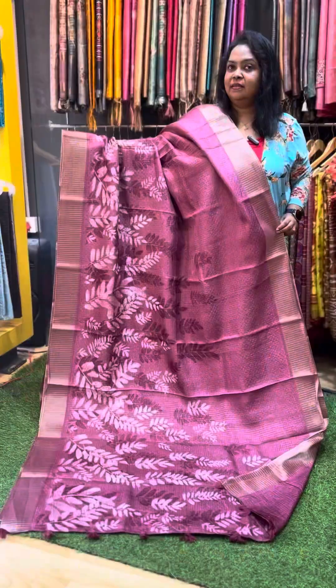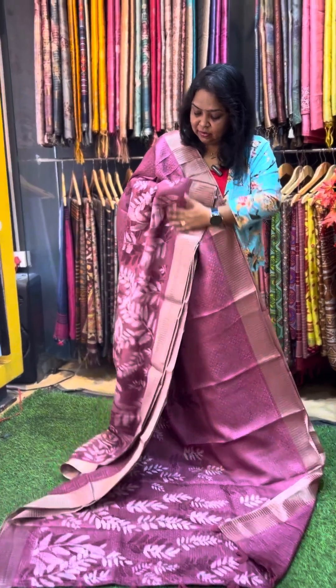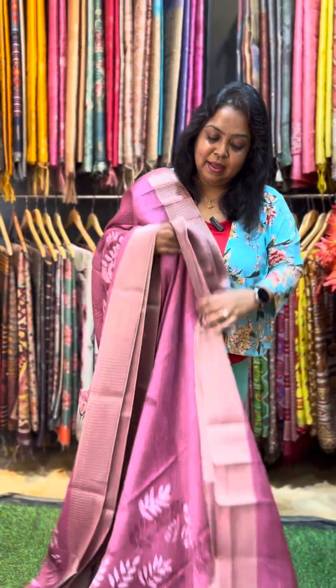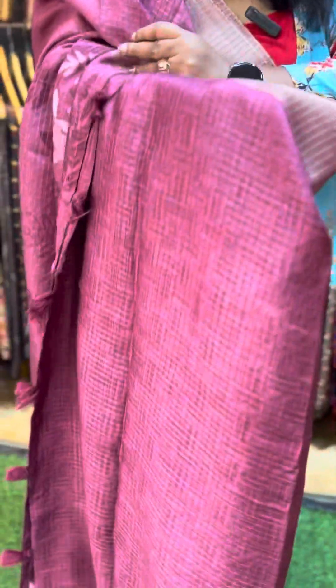The fifth sari is a beetroot color — a nice color as well, with a matching pallu and blouse. This is the last sari.